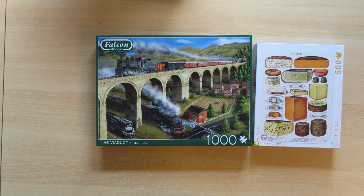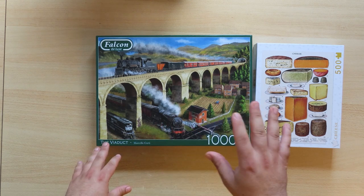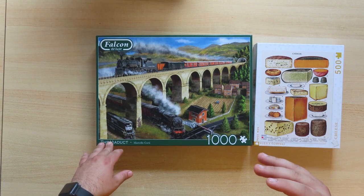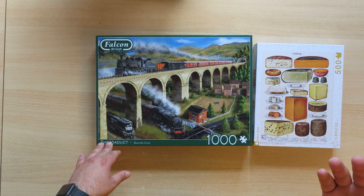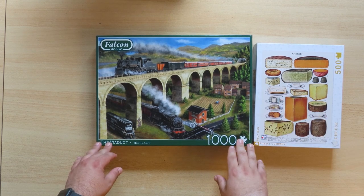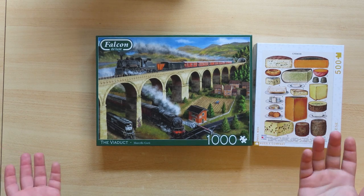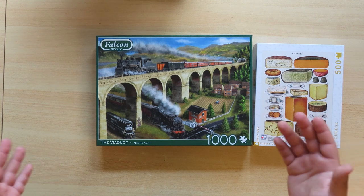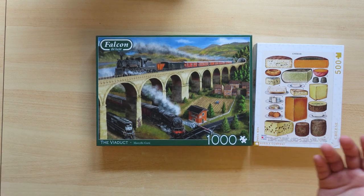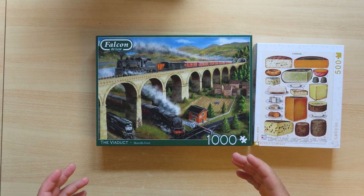I remember doing a jigsaw puzzle with four dolphins in an underwater scene. Someone who wasn't puzzling with me came by and immediately found the pieces of the dolphin that was outside the water — because, as he said, those pieces were purple while the others were blue. That difference was not very distinct to my eyes, but he found them immediately. That's why I said difficulty is somewhat subjective.